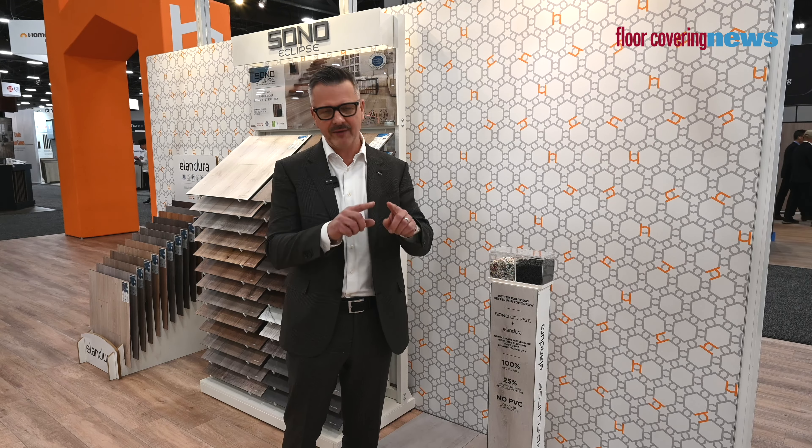We've got longer lengths, wider widths, and different textures, all embossed in register. The cool thing is it's a waterproof, highly stable product — 100% polypropylene with mineral powder, no additives, no phthalates. It's a very healthy product and a lot of our customers are really excited about that.